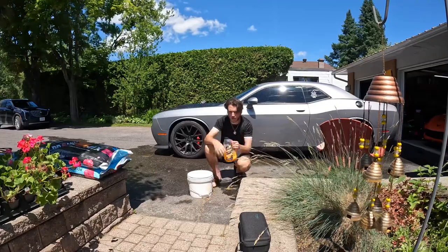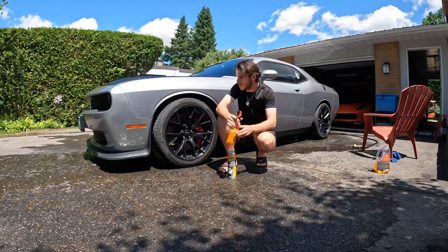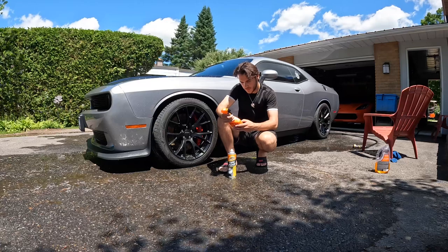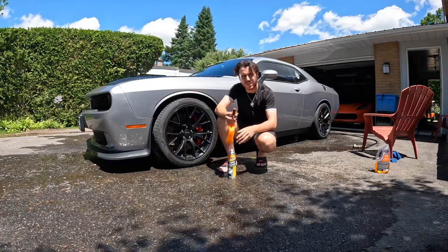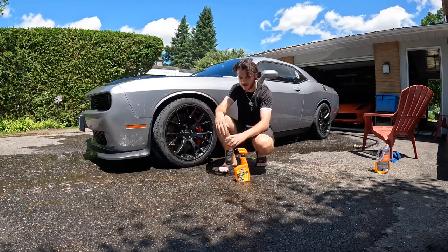Just finished washing the rims. I put this stuff on — it really helps clean the tires off. It's supposed to be rim cleaner, it's called Extreme Rim Cleaner. I use it for the tires too. Anyways, I put it on the tires, it really cleans them. The tires are really brown, so I'm definitely gonna have to put some of this on.